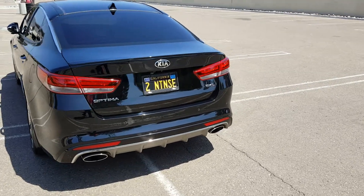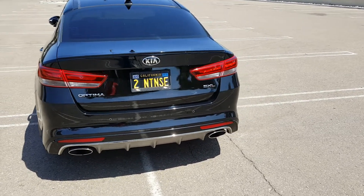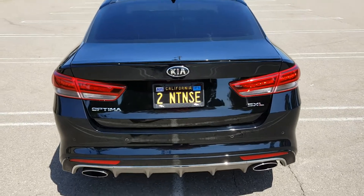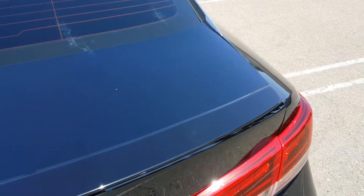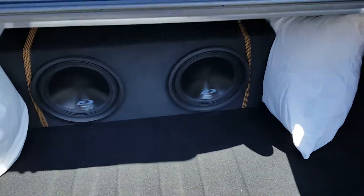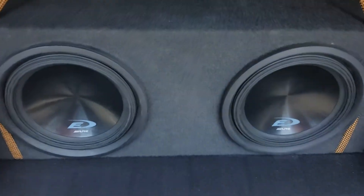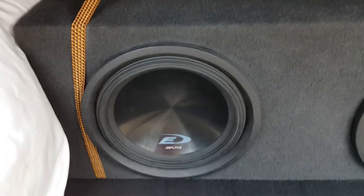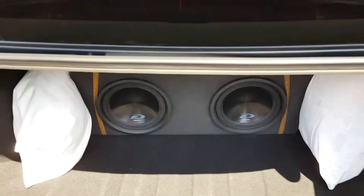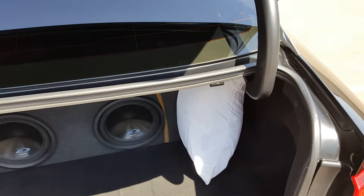These subs are so professionally installed — they have the nice box that they're in. It really sounds good. Nice 10-inch Alpines, and these really sound good — deeper. You can listen to any kind of music you want and it still sounds good.